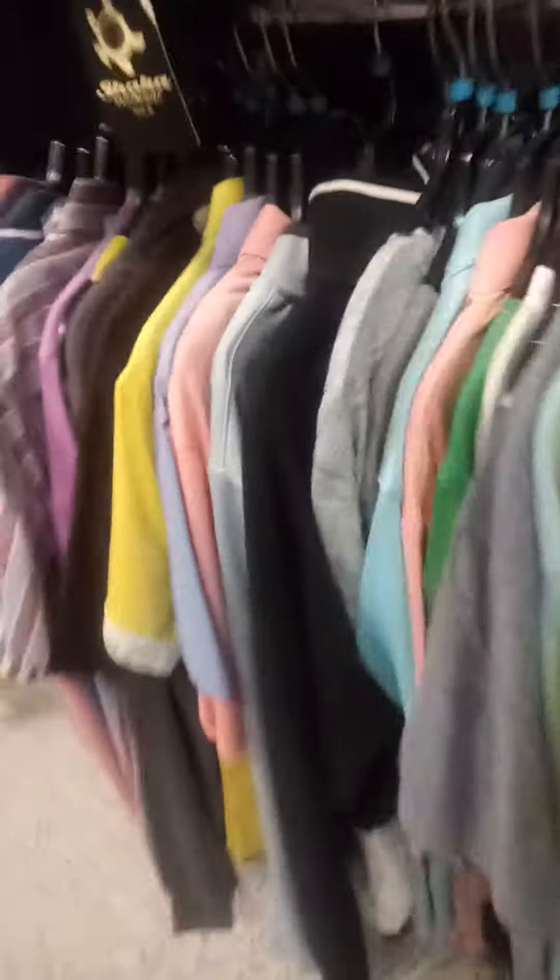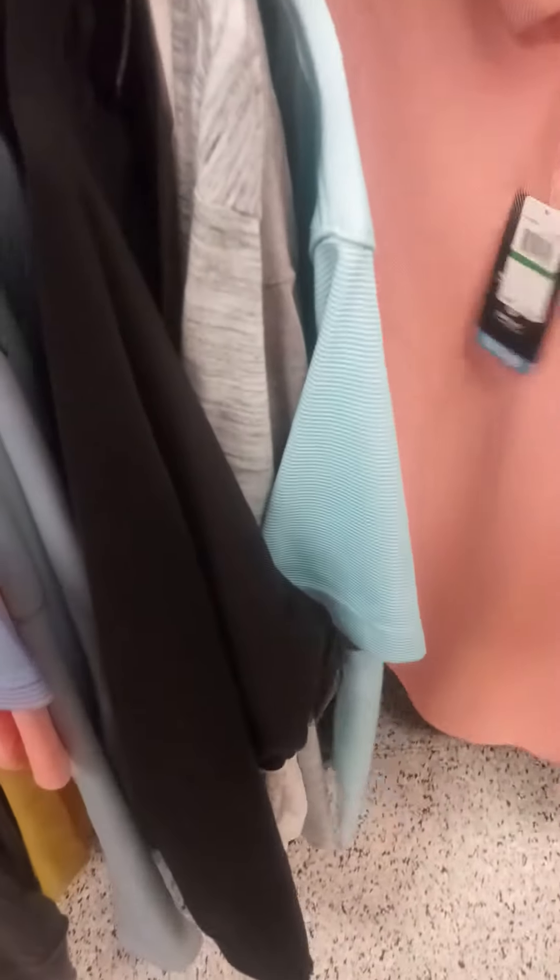There we go — the jersey for a young kid. Look at this material. This is probably less than $19. I mean, there's no tag on it.